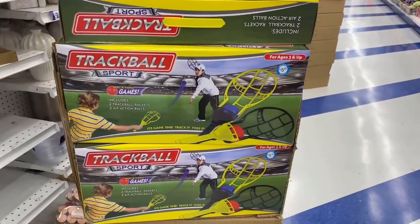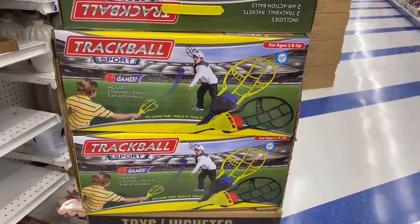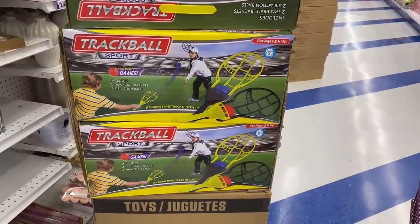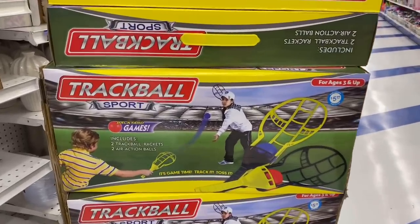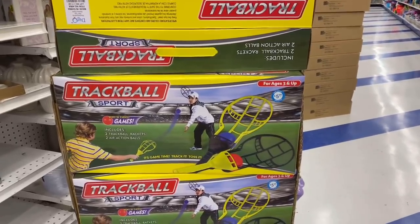They also have these trackball sports for $5.99 for the kiddos. This would actually be a good item to give them for Easter. I'm sure by Easter it will be a lot warmer out — even here in Northern California it is freezing. Not bad for $5.99 — it looks like a pretty decent size and it's ages three and up.